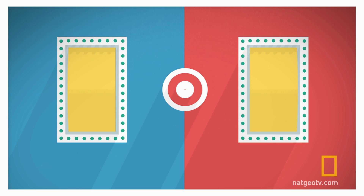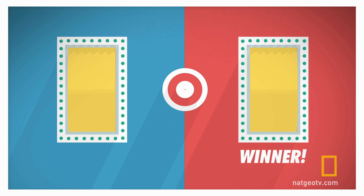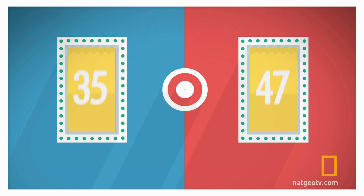Which slot machine do you think showed the higher numbers overall? Red or blue? If you said red, you're like 80% of the people we tested. And you're a winner. The average on the blue side was 35, and the average on red was 47.